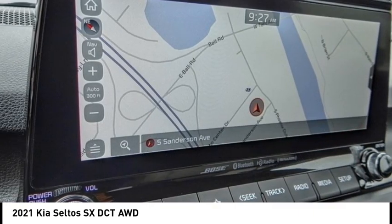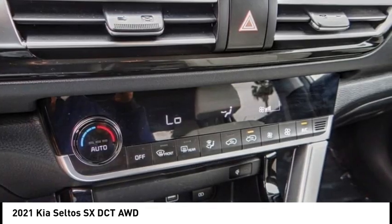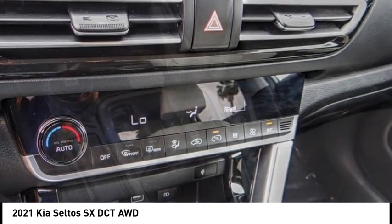Electronic stability control, alloy wheels, rear spoiler, brake assist, traction control, remote keyless entry, fog lights.